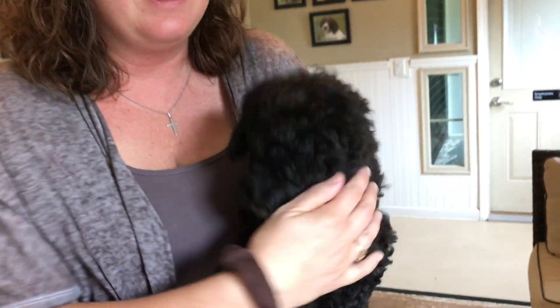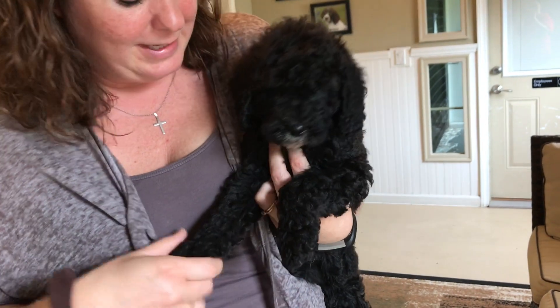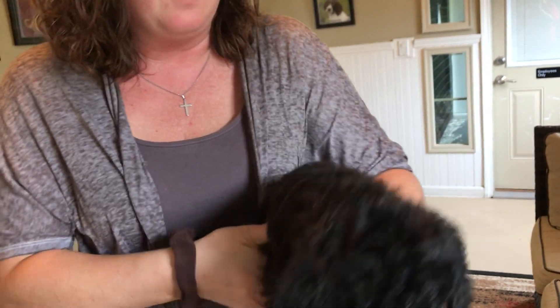Here we have the green male from Cotton's litter. He's gorgeous. He's got some white on his little face — he's wanting to kiss me right now — on his little chin, and then right underneath. But he's pretty much all black.